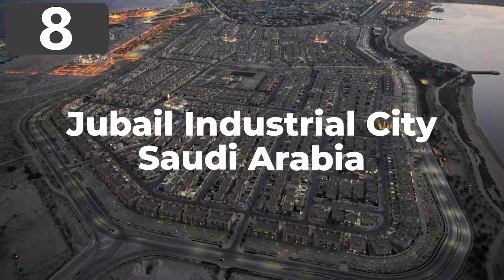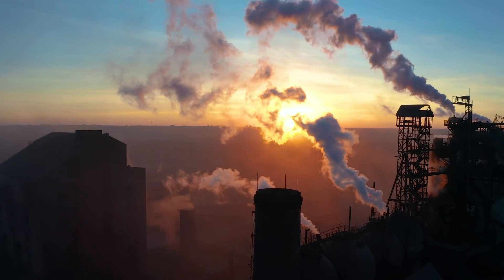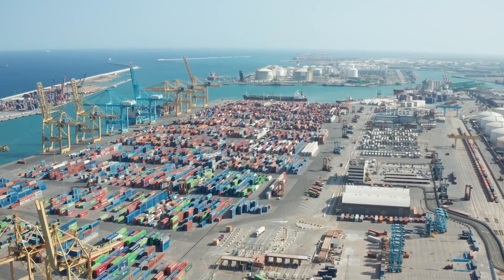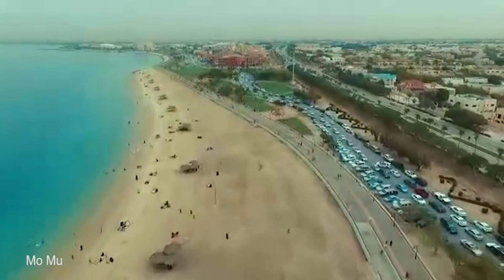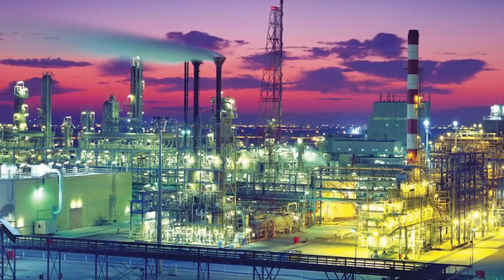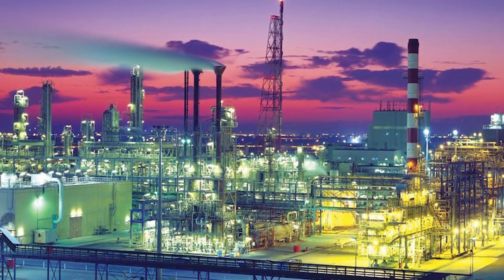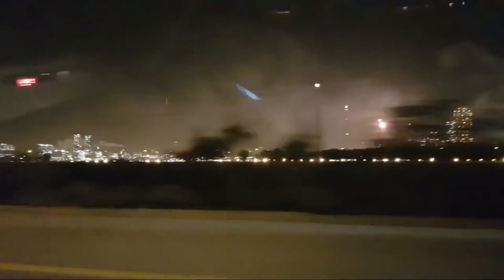Number 8: Jubail Industrial City, Saudi Arabia. The city of Jubail is home to the largest industrial city in the world, covering an area of almost 400 square miles, including industrial centers, a huge harbor, and port facilities. It contributes 7% of Saudi Arabia's total GDP, but they're not done yet. Construction began in 1975 and has been continually expanded. Recently, the Jubail 2 project was announced, which will see the industrial city expanded to twice its size in what's described as the world's largest civil engineering project, involving 50,000 residential units by 2026, a new 6-lane highway, more than 530 miles of other roads, and 60 bridges.